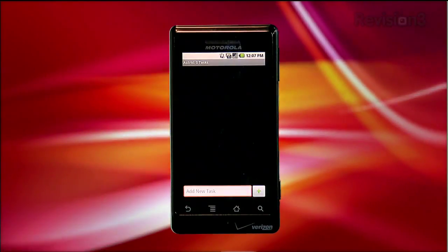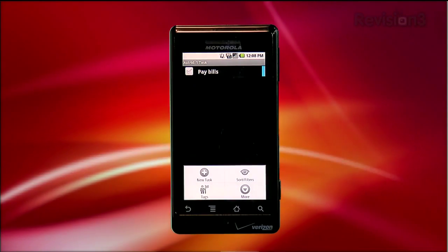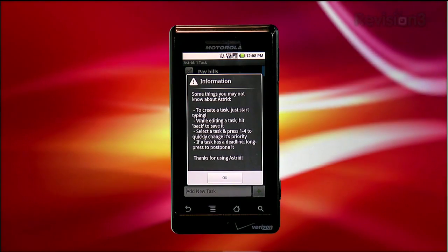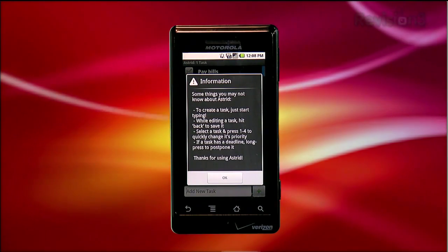Astrid Task falls into the category of a deceptive application. When you first open it you don't get any help or indicators of what to do — just an empty screen and an entry box at the bottom to enter a task. If you're looking for help, it does actually exist in the app. Just tap Menu, More, then Quick Tips and you get some tips for getting started. Why this doesn't appear the first time you open the app is beyond me.